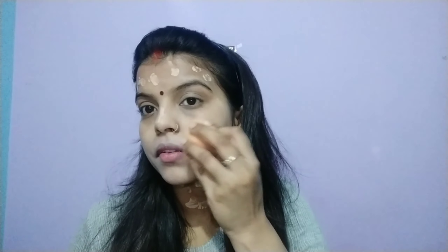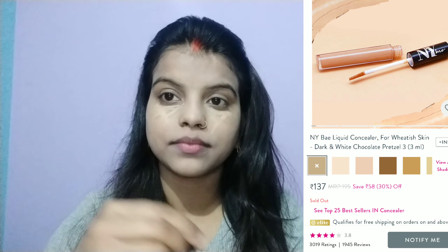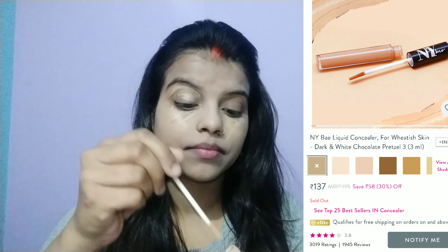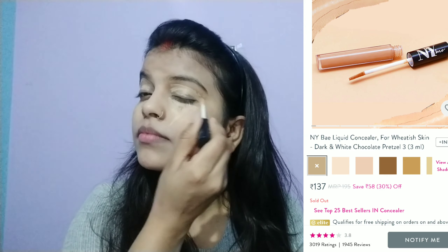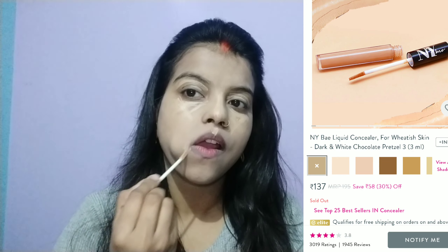But if you have redness — on the eyes, lips, or pimples — you can hide redness using a green color corrector. You can also hide dark circles. If you have dark dark spots on your face or dark circles, you can easily hide it and create a good makeup look, and I will share it with you today.